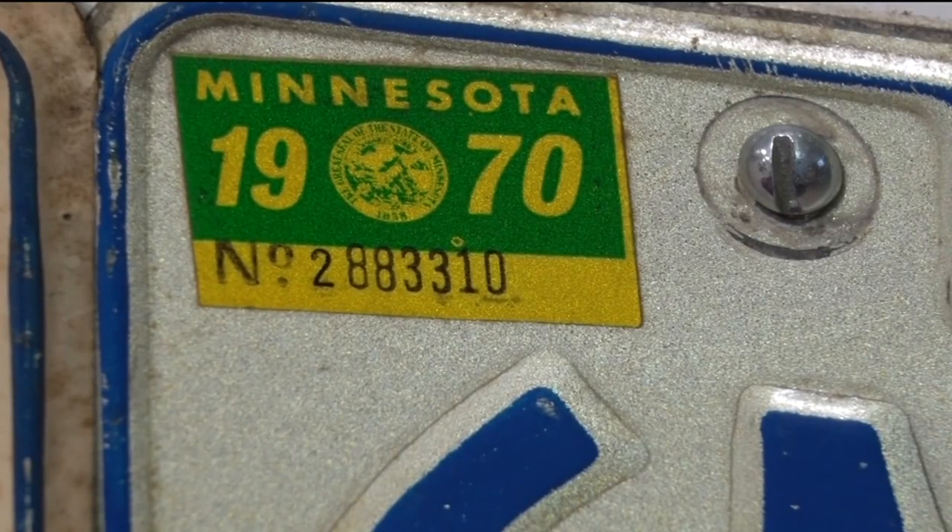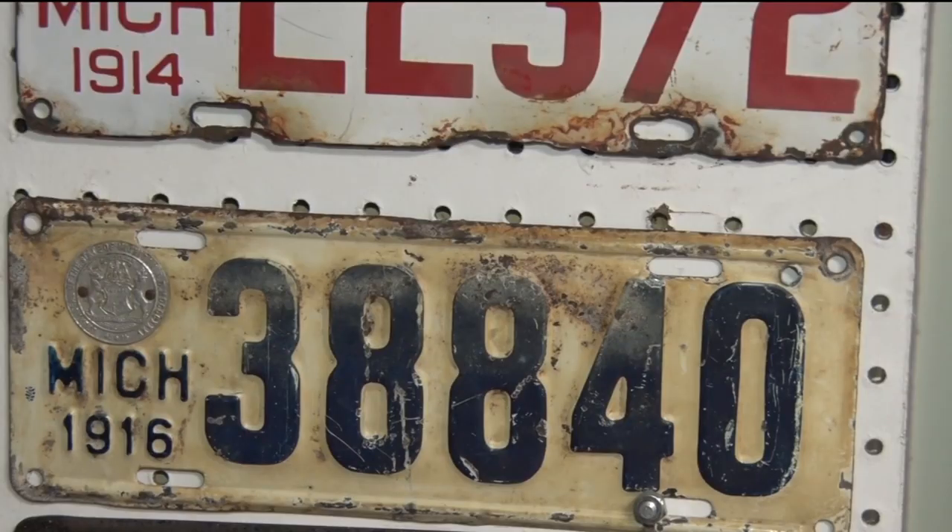I look for plates that are very inexpensive, anywhere from under $5. Most of my plates were obtained that way. So I don't go in for the real old plates that cost hundreds of dollars. That's not my interest.